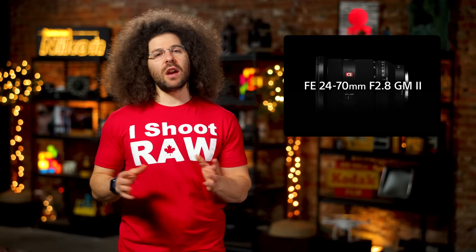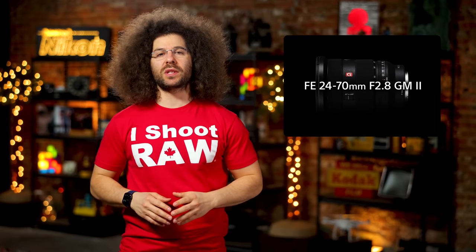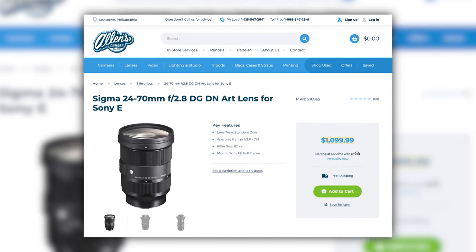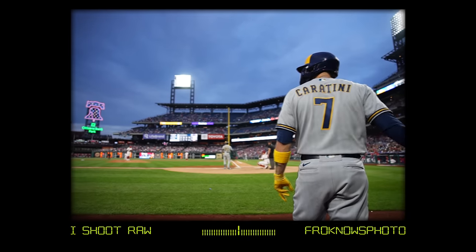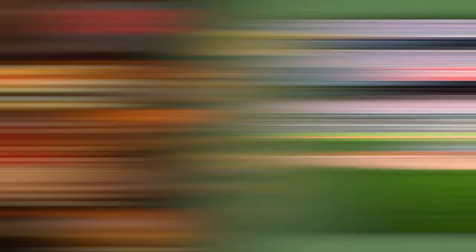If you're a pro with an A1 who owns the version 1, dump it — no questions asked — and get the version 2. If you're not a pro and want to grab a 24-70 2.8 but don't have the cash, don't worry — be happy. Grab the Sigma 24-70 2.8 for only $1,099 because you'll be happy. To check out my review of the version 2, click the link down below to check out all of the images and what I was able to capture.